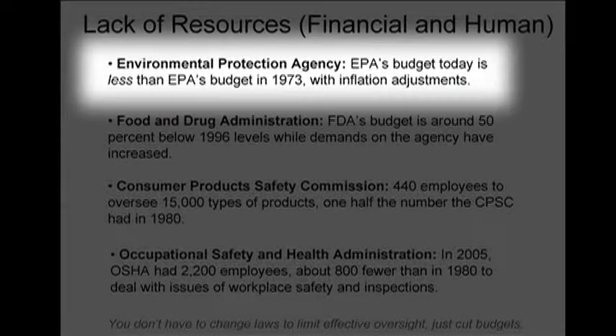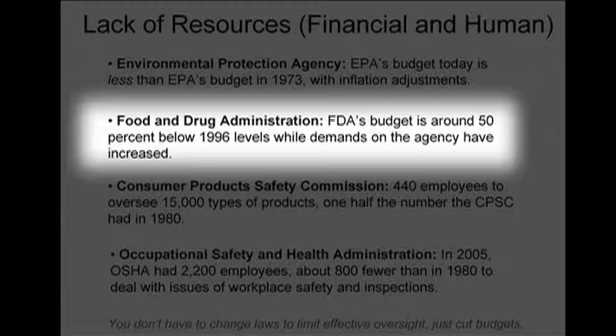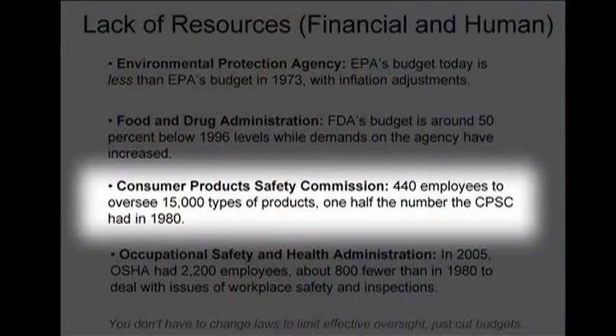There's a huge argument about whether regulations will work, but it doesn't really matter if you don't have the resources to do anything — if you can't enforce, you can't inspect, and you don't have the expertise to test this stuff. The EPA's budget today is less than it was in 1973, while their mandate has exploded. The FDA's budget is around 50% of what it had in 1996. These agencies have been systematically cut back. The Consumer Product Safety Commission, a sleeper agency in Bethesda, Maryland, oversees 15,000 product lines with only 400 people — down from about 1,000 when they started. They only have one person to test toys.